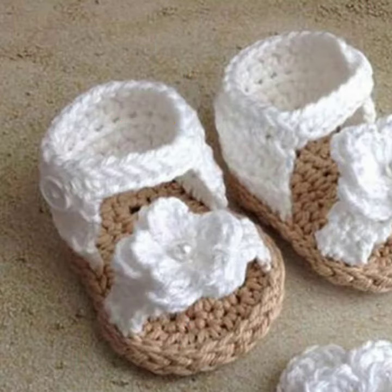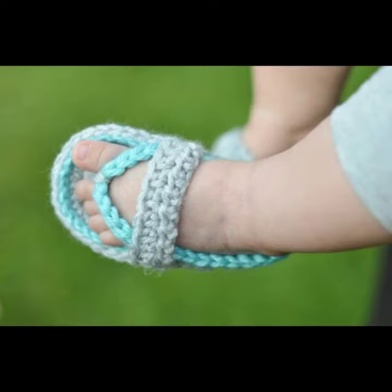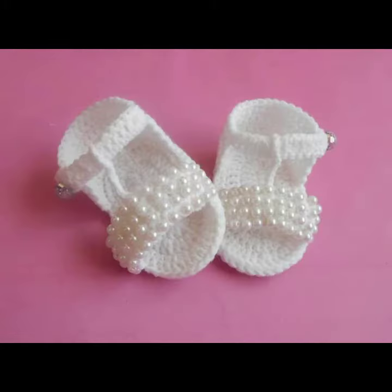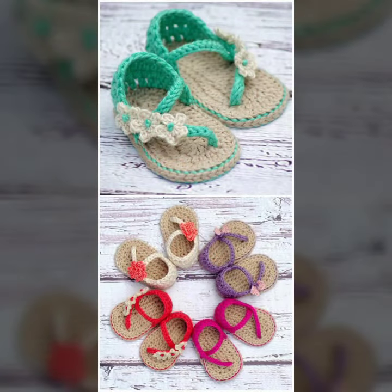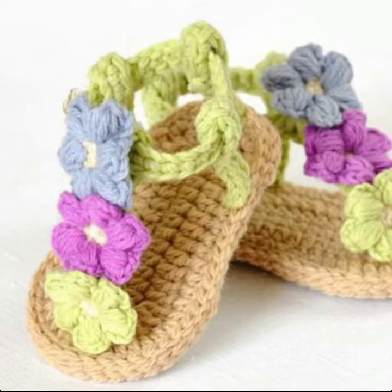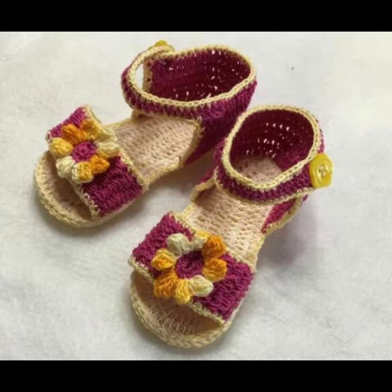Friends, I always try to bring useful videos and useful content for you, so please don't forget to like and share my video. Also give your feedback in the comment section about how I did and how the baby crochet sandal designs were. Thanks for watching — see you again, Allah Hafiz!